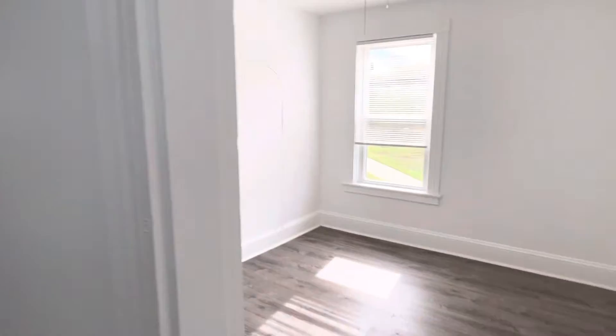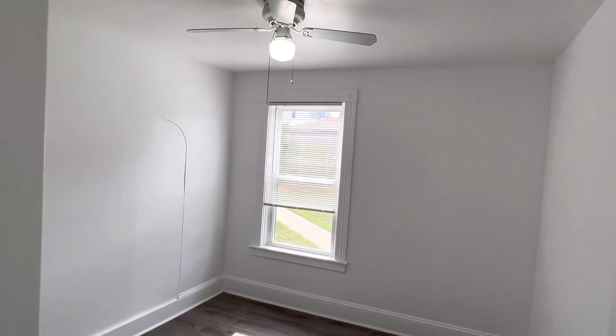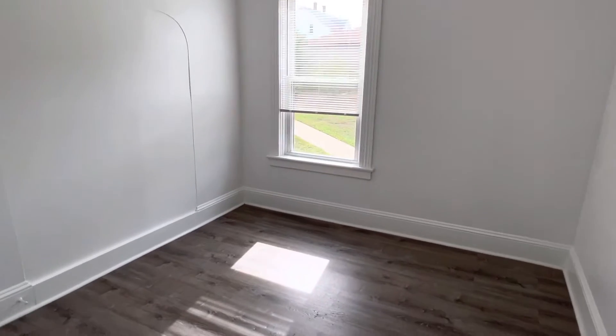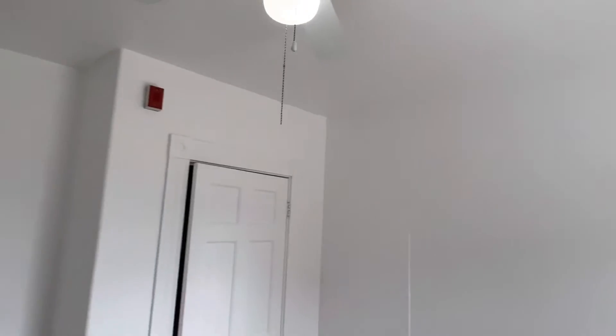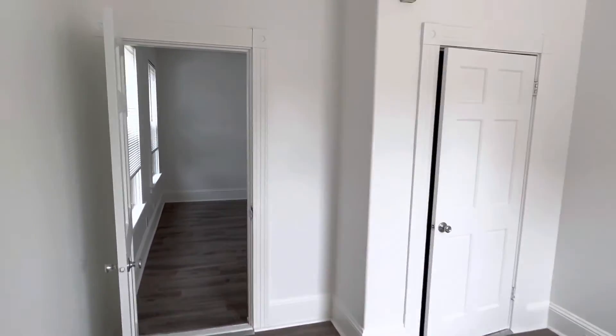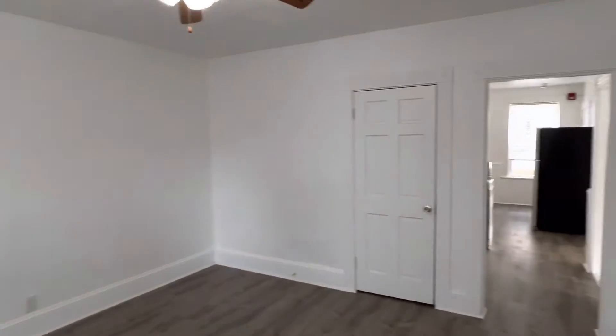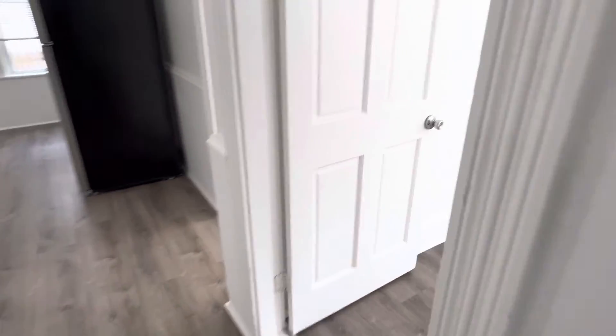The first bedroom will be on my right, with plenty of room for a queen size bed. Again, high ceilings, very bright, new paint, and a closet. The second bedroom will also have a spacious closet, similar in size, and just as bright.